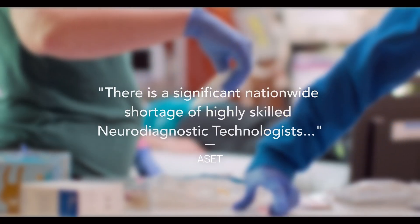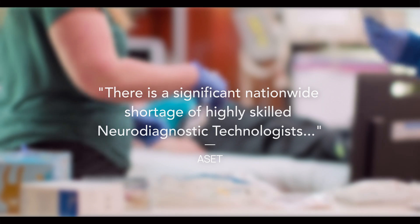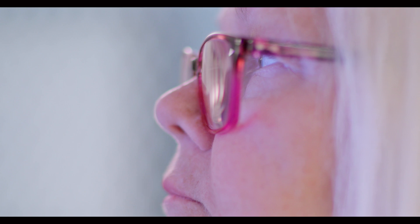Currently, there is a tremendous need for neurodiagnostic technologists across the U.S. Credentials and micro-credentials may be earned in every aspect of neurodiagnostic technology to show your expertise, demonstrate special skills, and make you more marketable.